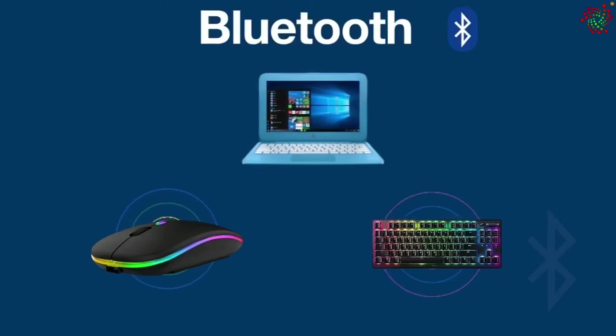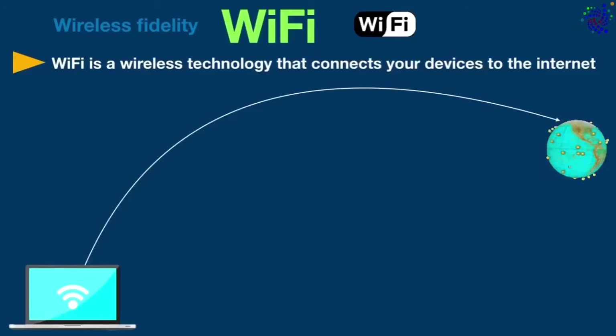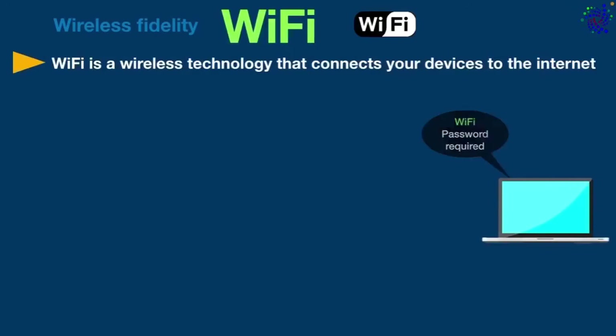Now, what is Wi-Fi? Wi-Fi is a wireless technology that connects your devices to the internet. Basically, Wi-Fi allows you to search the web without connecting your devices to a fixed line. To use Wi-Fi, you usually have to enter a Wi-Fi password on your device so you can connect to a local area network.